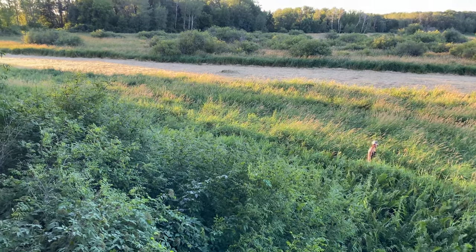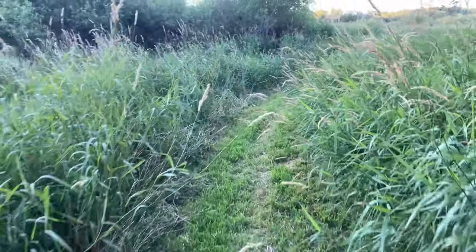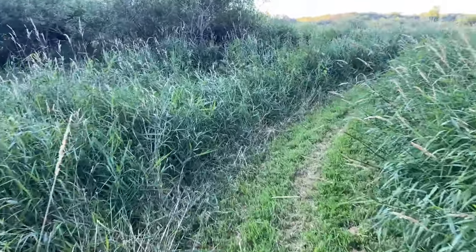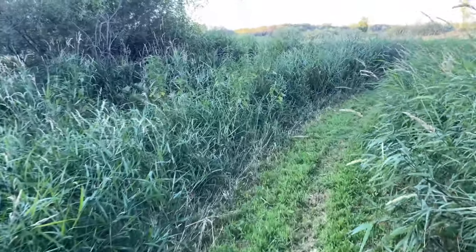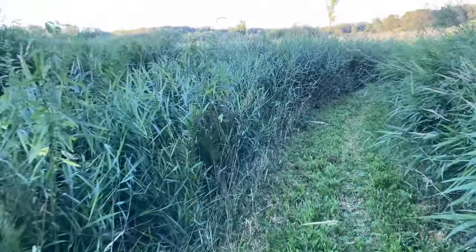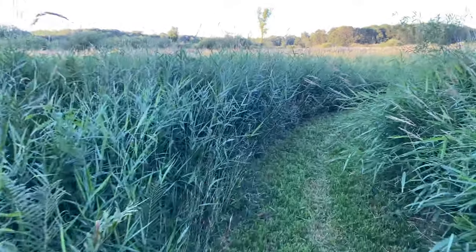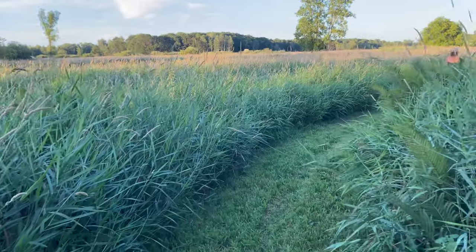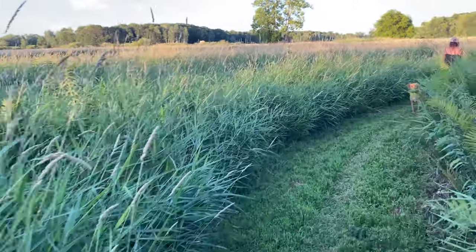I mentioned earlier that we have black bears around from time to time. Myself and the neighbor have definitely picked them up on the game cameras. I don't know what it is — I think it's probably just an internal fear — but every time I'm out here mowing and I come around this corner I think I'm gonna run into one. I'm hoping that's not a premonition.